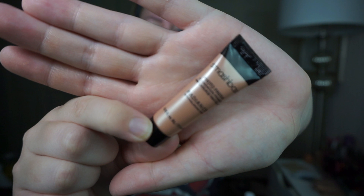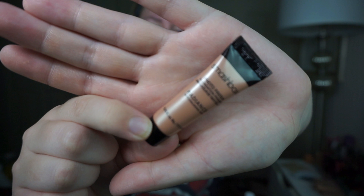I have super dry and sensitive skin, so the fact that this is supposed to be illuminating and make your skin look glowy — I'm all for that. I moisturized and then I have a Smashbox Photo Finish primer on top, which I've been liking lately. I will be applying this with a sponge.